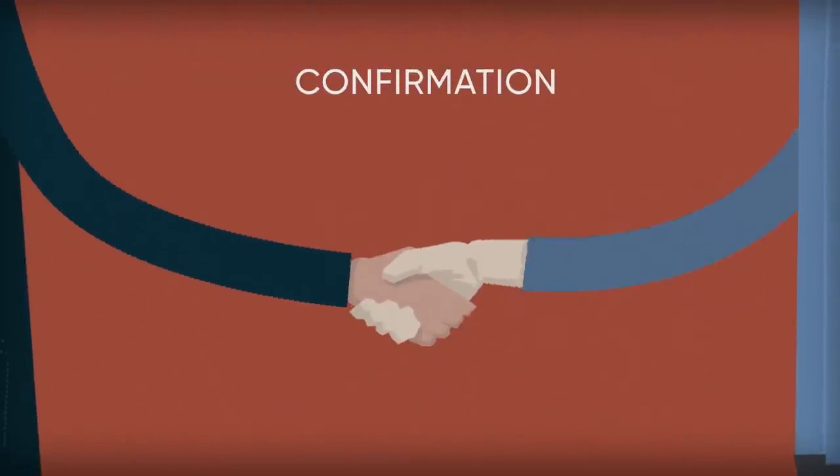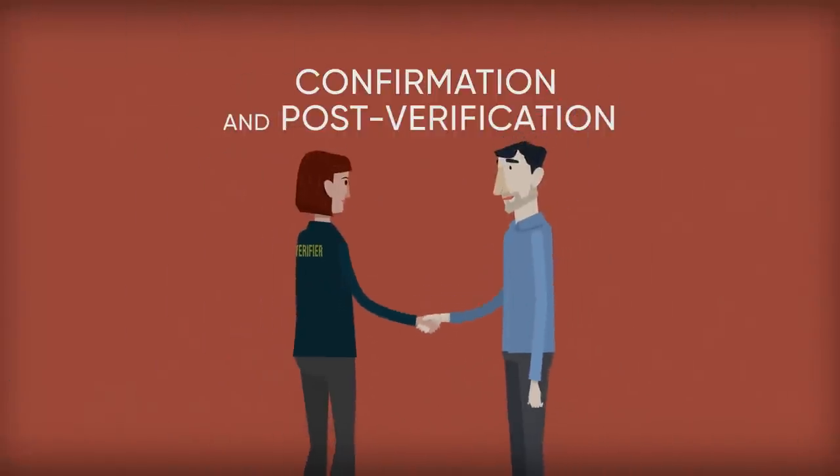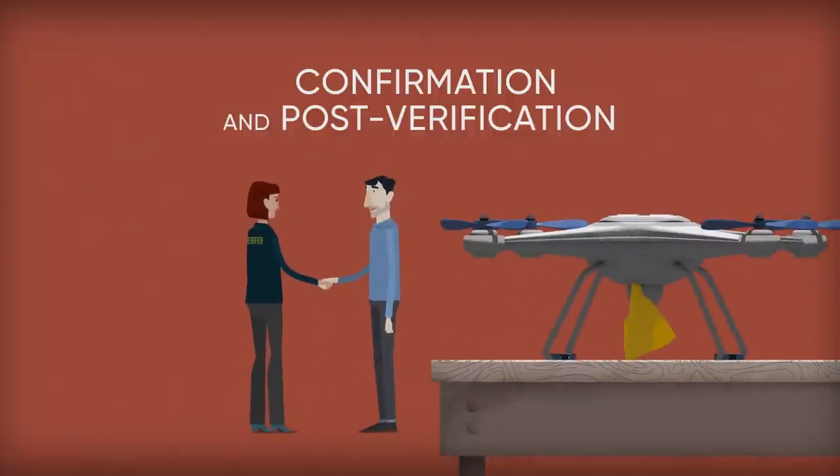Confirmation and post-verification: results are shared with the innovator, and if everything is in line, the verification of the performance parameters will be published and the standard has been met.